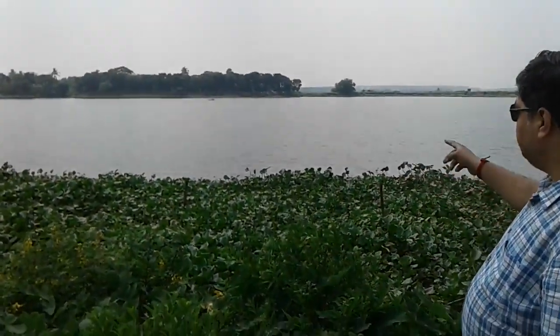Right now I am standing in front of East Kolkata Wetland. This is one of India's 26 Ramsar sites — it is an international and very prominent wetland.